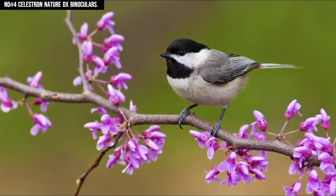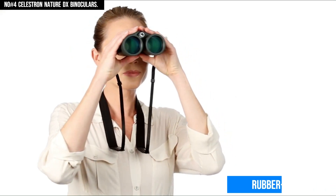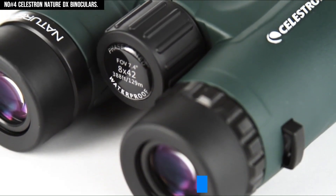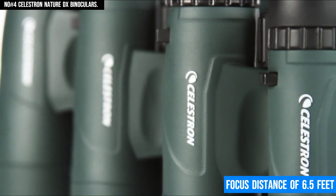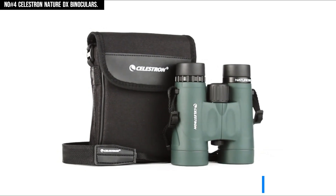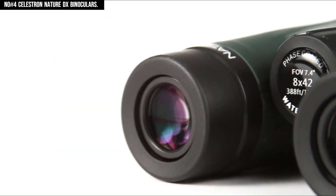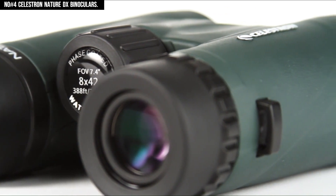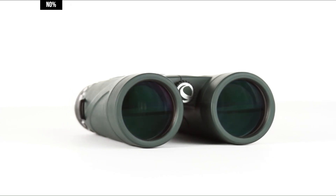Built to withstand harsh conditions, the rubber-armored exterior provides a secure, non-slip grip, and the fog-proof and waterproof design ensures reliability in all weather. The wide field of view and close focus distance of 6.5 feet allow you to track moving subjects with ease or observe nearby wildlife in sharp detail. With twist-up eye cups for customizable comfort and excellent optical performance, the Nature DX 8x42 binoculars offer a perfect balance of durability, clarity, and ease of use, making them a top choice for serious outdoor adventurers.